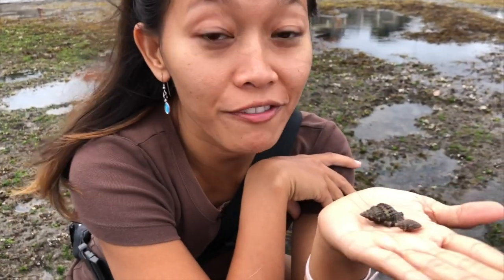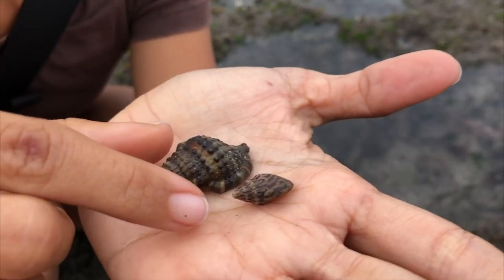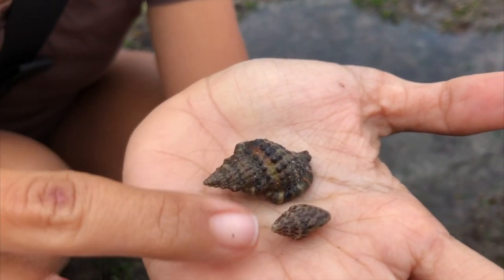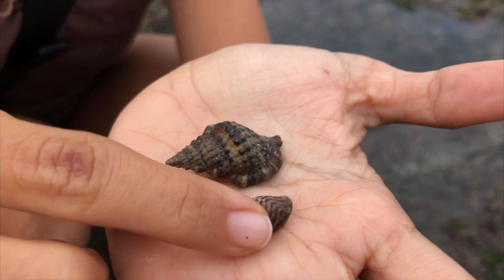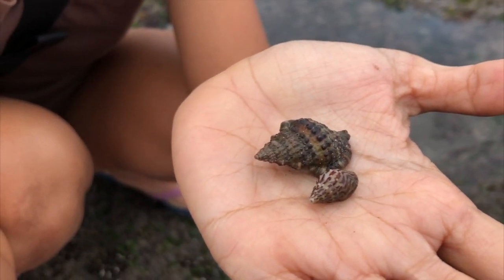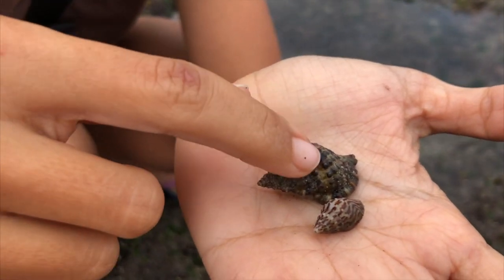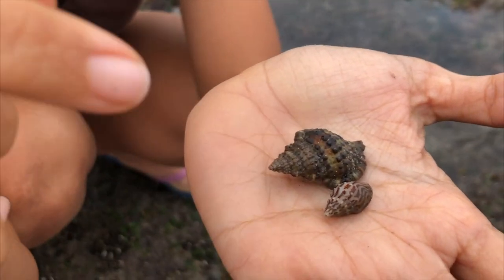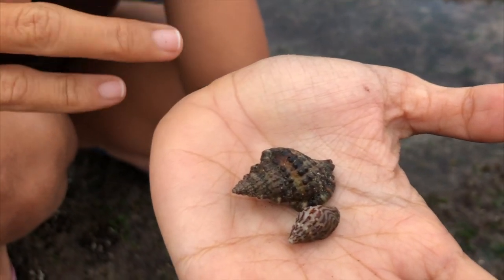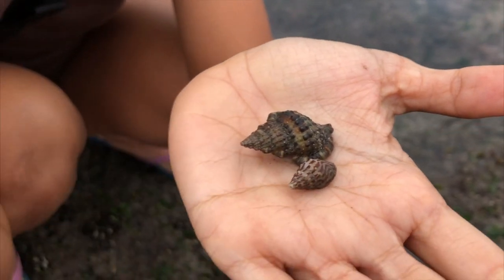Look what I found. These are hermit crabs. They have different sizes — the small one, the big one. And do you know that they grow bigger just like other living things? So they need to change their shell. They leave the shell that is already too small for them and find a bigger one. So this is a hermit crab.